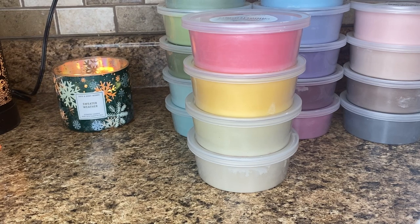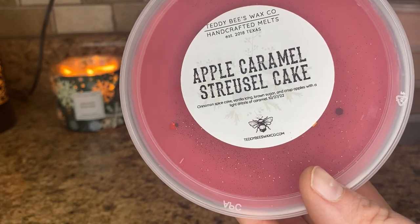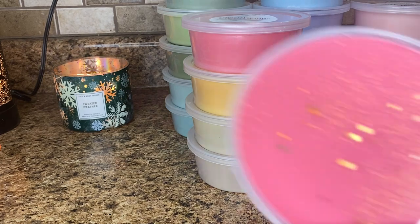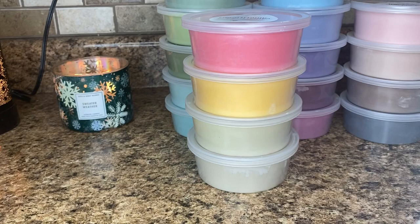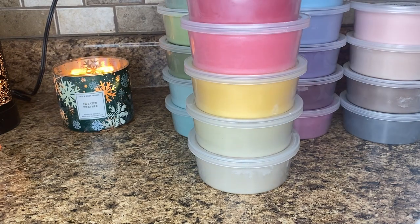And drum roll please — this is my last one: apple caramel streusel cake — cinnamon spice cake, vanilla icing, brown sugar, and crisp apples with a light drizzle of caramel. This one is not my favorite on cold only because the very first thing I get is like a red hot cinnamon. I don't get much bakery — I get apple and red hot cinnamon. But I'm really hopeful and confident that the other scent notes really do come out when you warm things. This is pretty freshly poured — end of October — so I think it just needs a little more time to develop. This will definitely be a next fall type scent anyway.